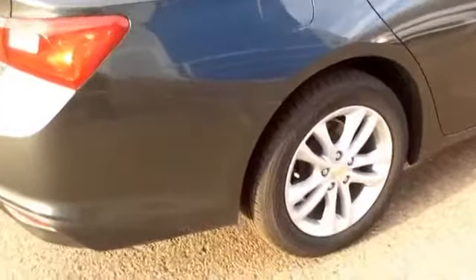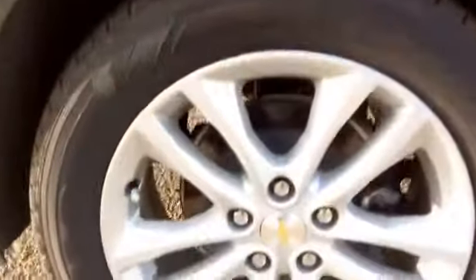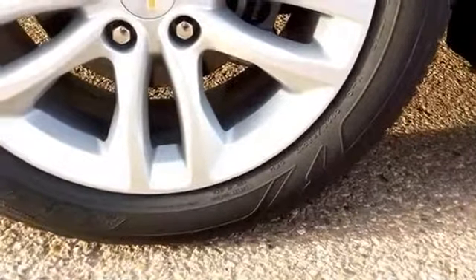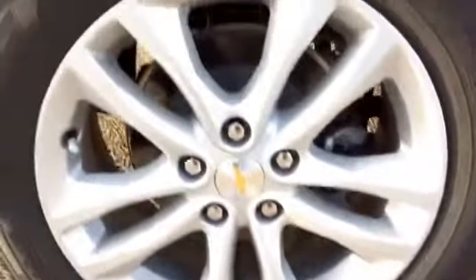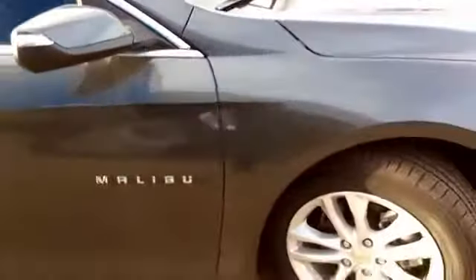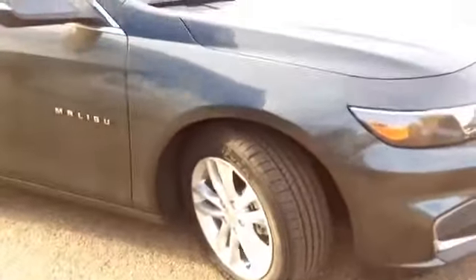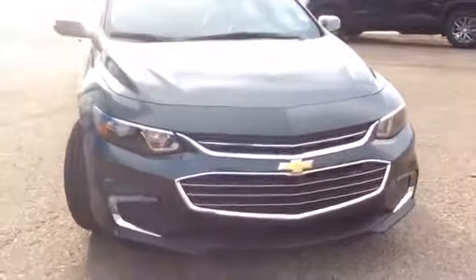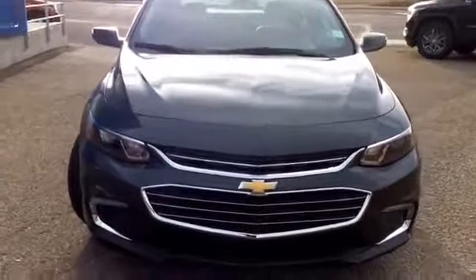This Malibu is currently running some 17 inch aluminum wheels. They are running Goodyear tires, size 225 55 R17s — brand new. As usual, if you have any questions, comments, concerns, or would like any information on this vehicle or any other vehicle in our inventory, please feel free to give us a call at 403 362 3416. Or you can visit our website at www.bridgemotorproducts.com. Thanks everyone, have a great day.